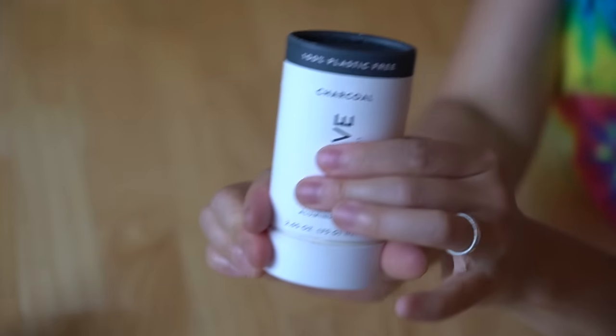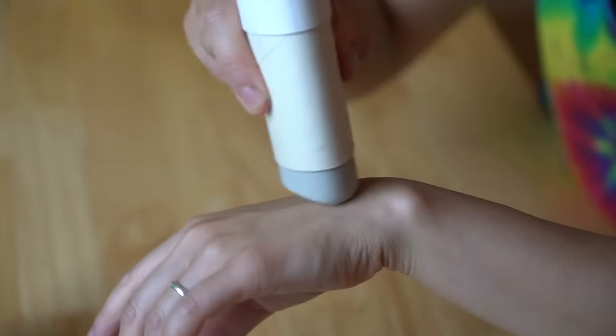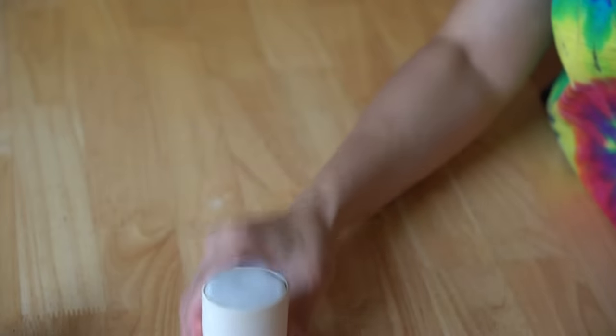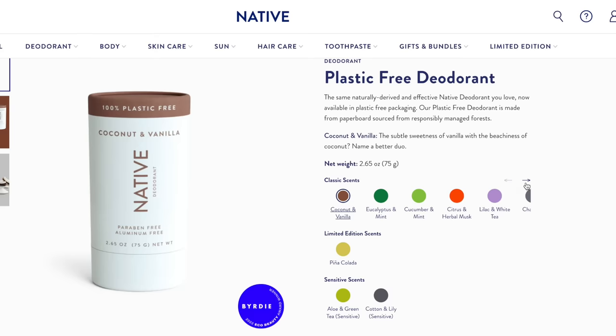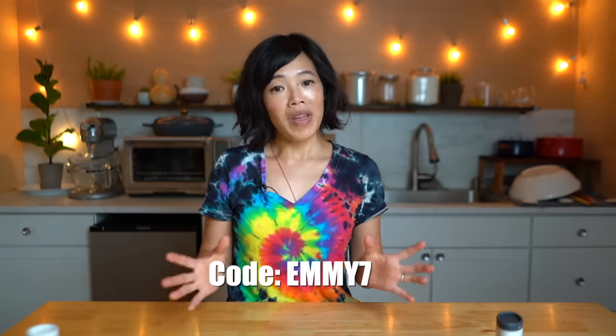It smells clean and fresh. Here is the new packaging — you push up on the base to dispense it. The formula goes on very smoothly, doesn't feel sticky, and dries quickly. Native has tons of scents to choose from, including limited edition summer seasonals inspired by your favorite cocktails. Three plastic-free deodorants usually go for $39, but with my link and code you can receive them for $26 — over 33% off. You can also use my code to receive 20% off Native's toothpaste and body washes.